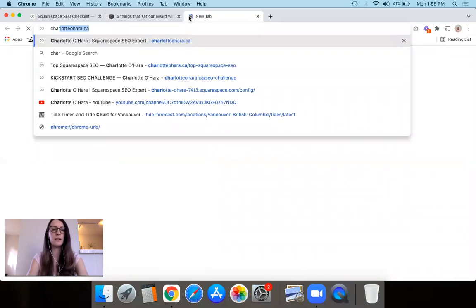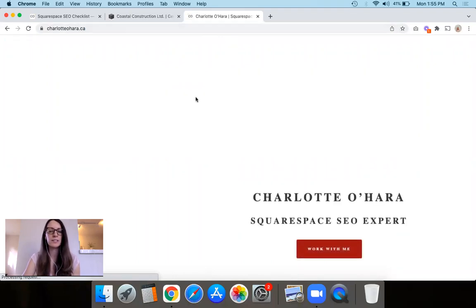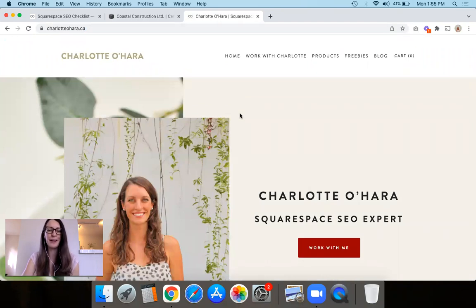My website is charlotteohara.ca. If you want to take a look at all the different blog posts, freebies, resources, and ways you can work with me as a Squarespace SEO expert, please take a look — because this video is just the tip of the iceberg. If you liked this video, please like it or leave me a comment down below. You can also take a look at the other videos on my channel — I talk a lot about Squarespace, SEO, growing your website, and online marketing. You can even subscribe so you don't miss a video on Squarespace SEO. Thank you so much for watching and I will see you in the next one!